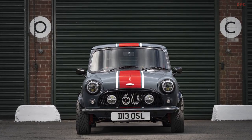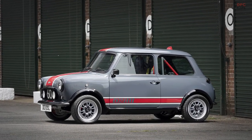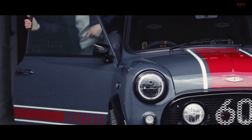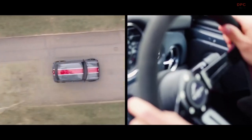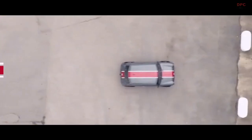Power is supplied by an upgraded version of the A-Series 1420cc engine with twin carburetors that pumps out 125 horsepower at 6200 RPM and 113 pound-foot of torque at 4500 RPM. The engine is connected to a 5-speed manual transmission, helping the car hit 62 miles per hour in 7.8 seconds. An automatic transmission is optional.